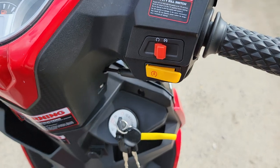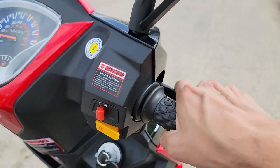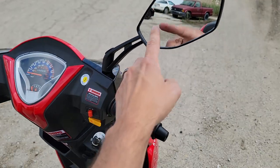Go ahead and start this bad boy up. Squeeze the brake — there you have it. DOT mirror.